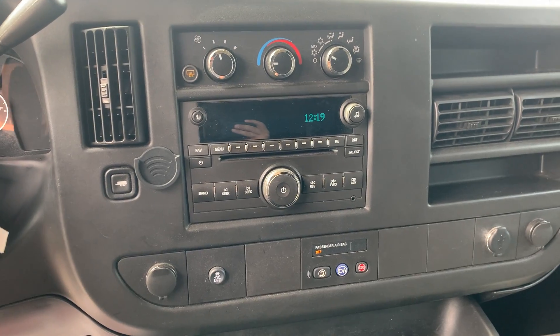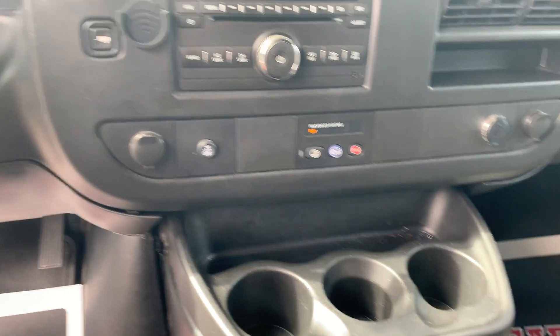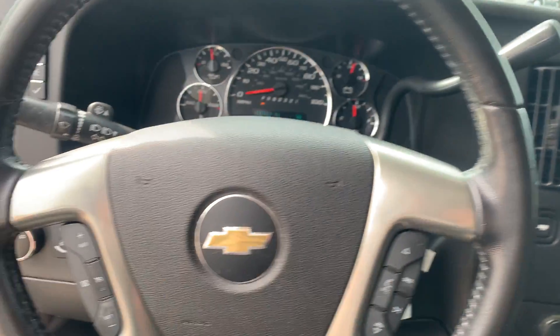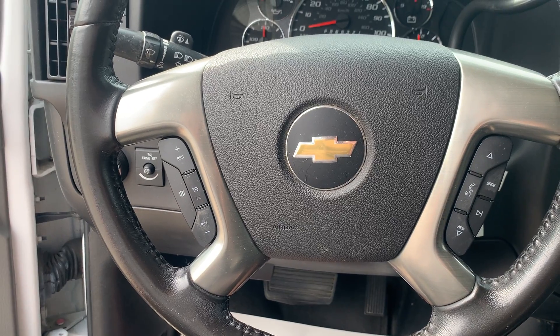AM FM CD. This thing is ready. Tow haul, cruise control, Bluetooth phone connections.